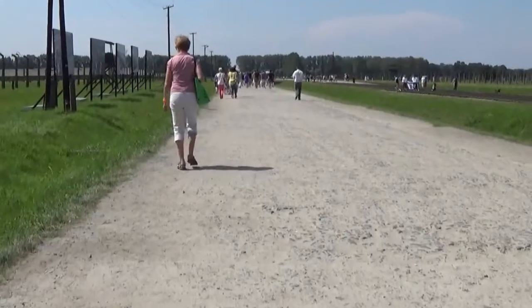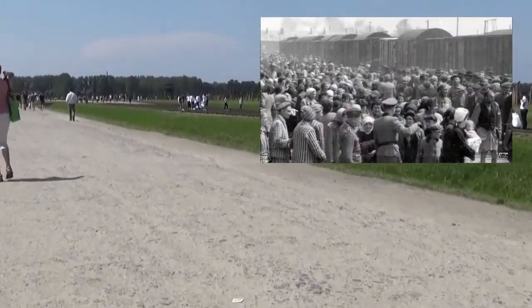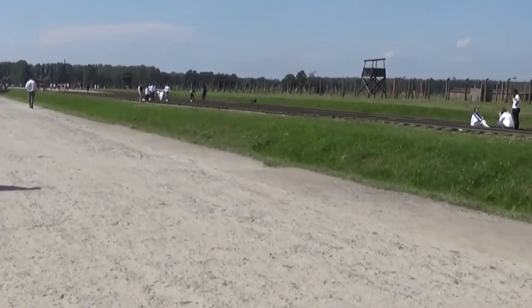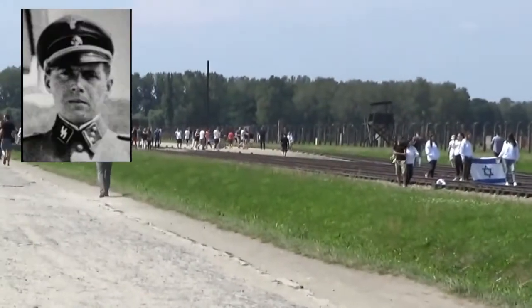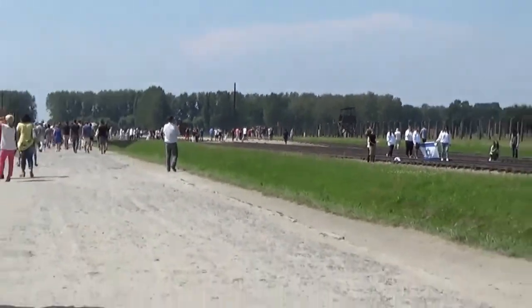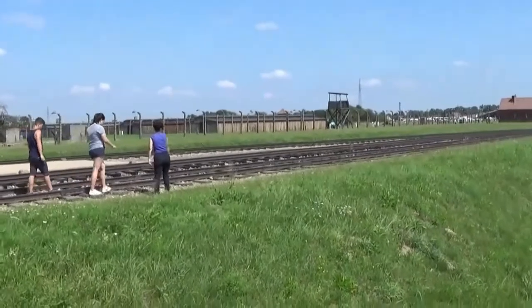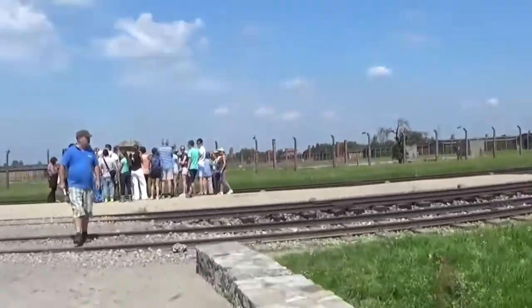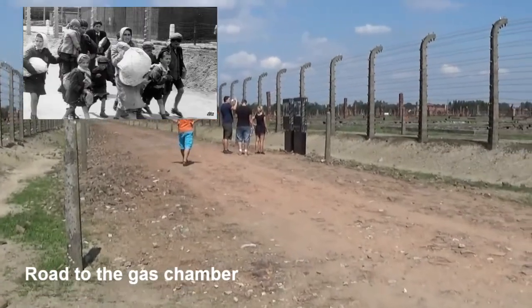Immediately after getting off the train, Jews were ordered to line up into two columns — one of women and children and the other of men. Each column was subjected to selections by SS doctors like Josef Mengele, who had his laboratory on the grounds of the camp. He carried out medical experiments on twins, dwarfs, and persons with different eye colors. The strong and healthy were separated from the old, the sick, and the children.